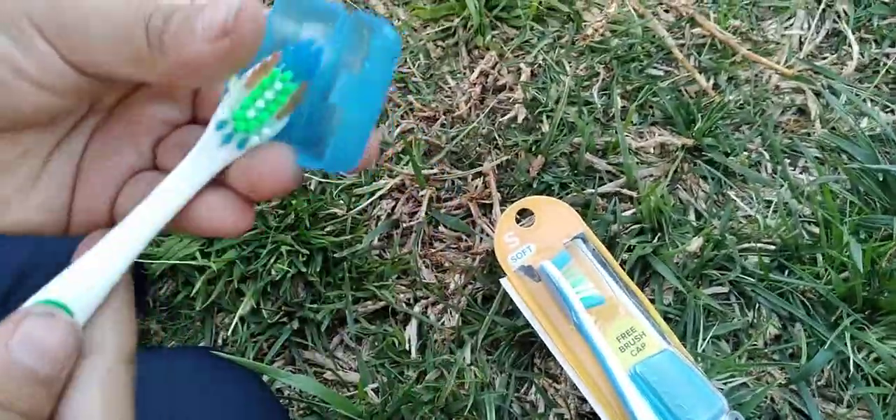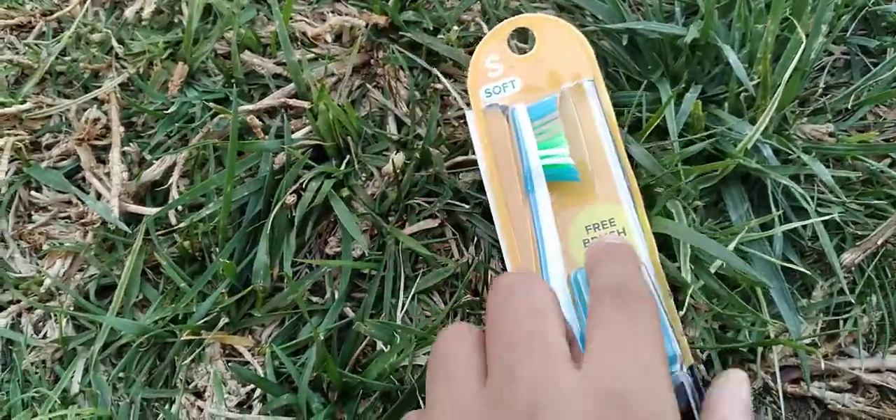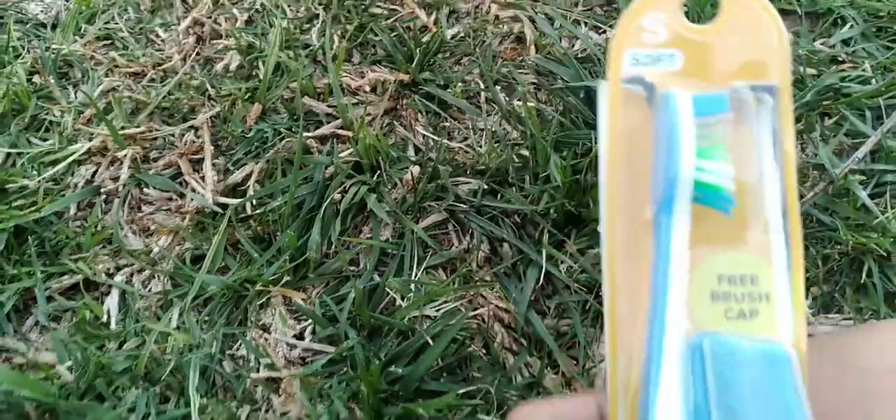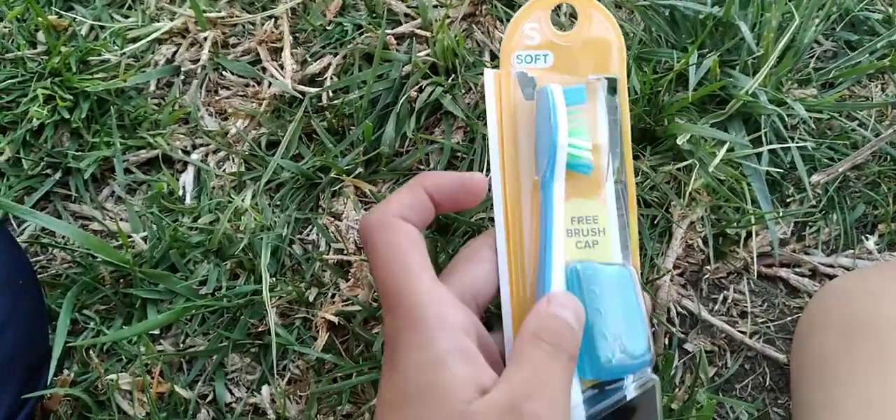I actually use this for months — we've been using it for years and months. It's only 98 cents and they have amazing super soft bristles that help clean so well.